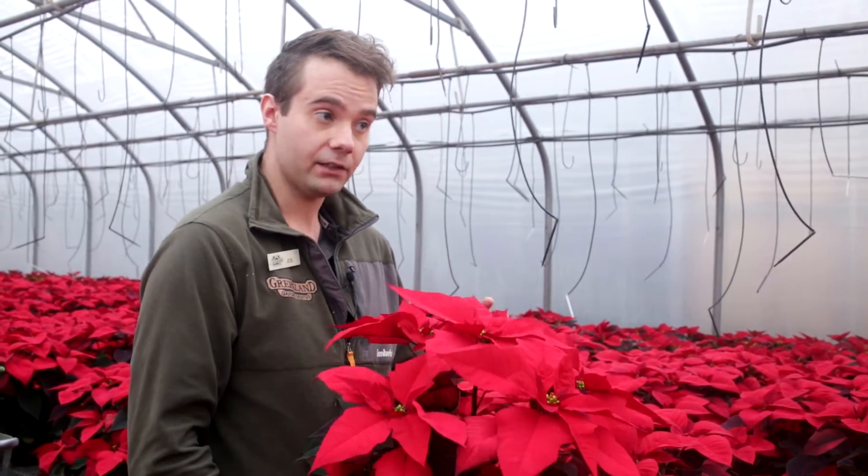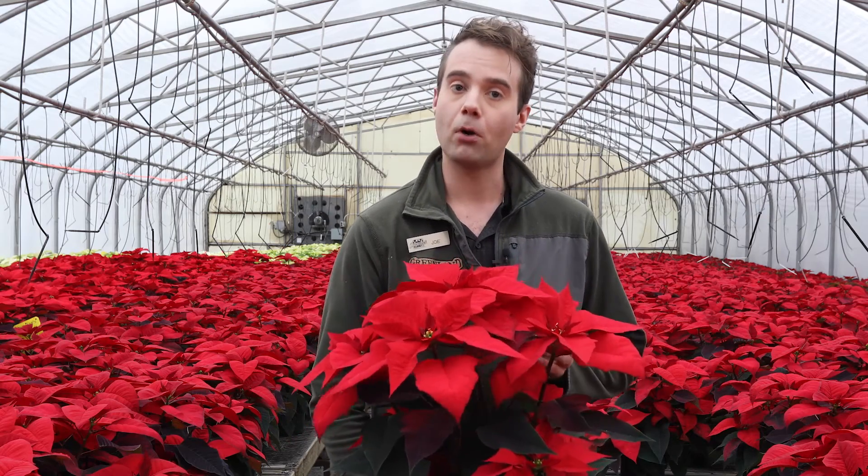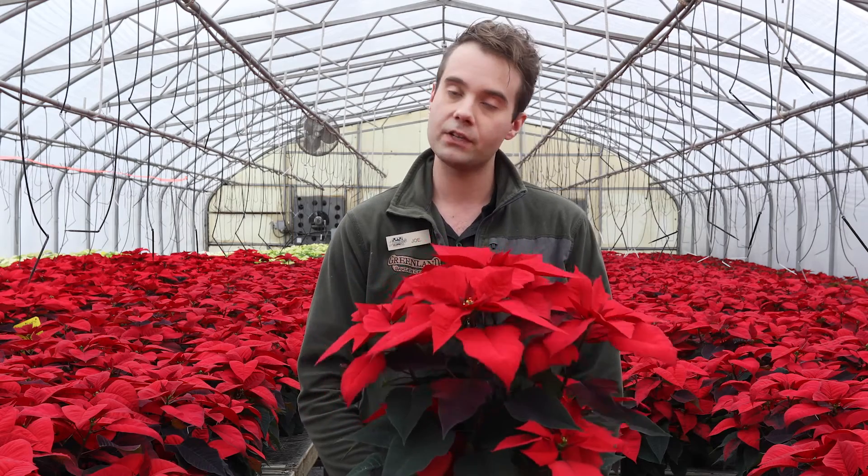They're not only available in red — they're also available in white, various shades of pink, burgundy, and marbled forms, so there's something for everyone with poinsettias.